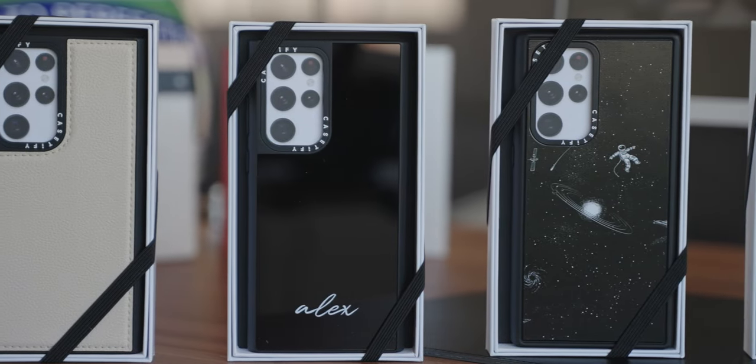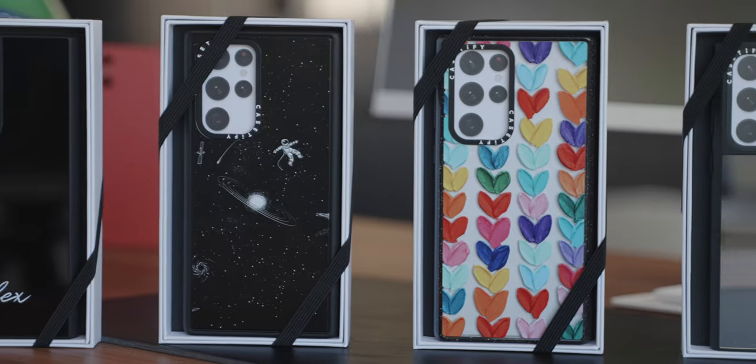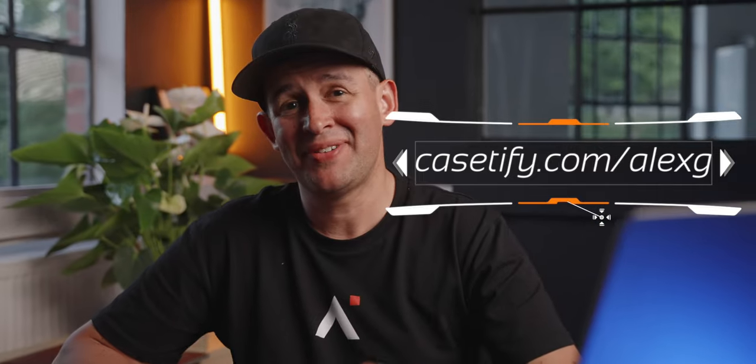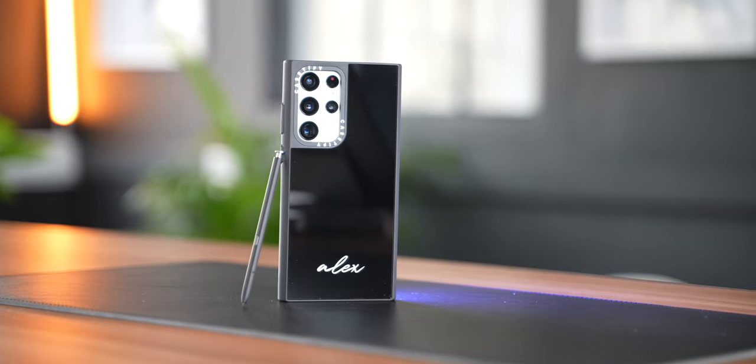Casetify has another trick up their sleeve, which is the customization options. Yes, they offer fantastic protection — that's the main reason to get a case — but what I really love is how you can find a style to suit any taste. This could be a lovely present for a loved one or for yourself. And with summer nearly here, you can show off a different style on holiday or at a festival. To get yours today, go to Casetify.com forward slash Alex G and a 15% discount will be automatically applied at checkout. Thanks so much Casetify for sponsoring this video.